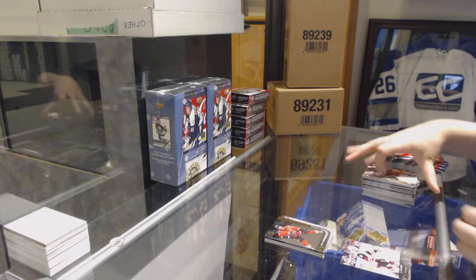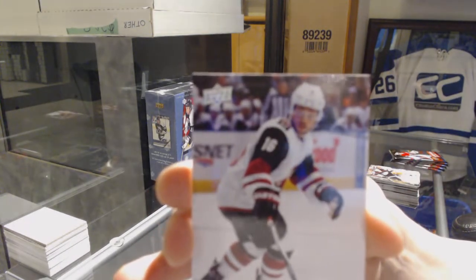We've got a Young Guns for the Arizona Coyotes, Max Domi.